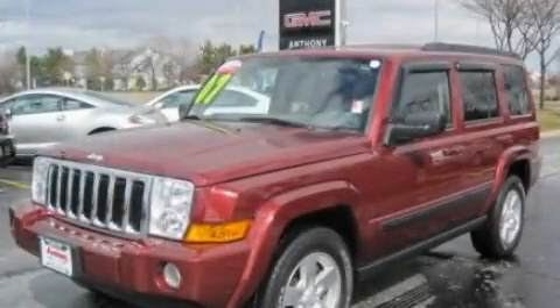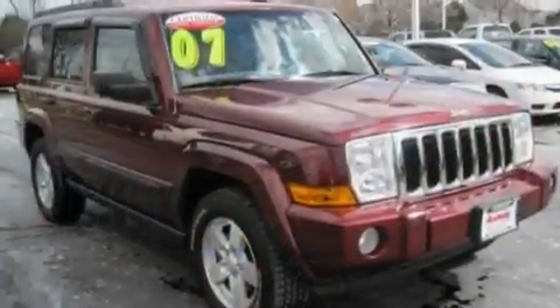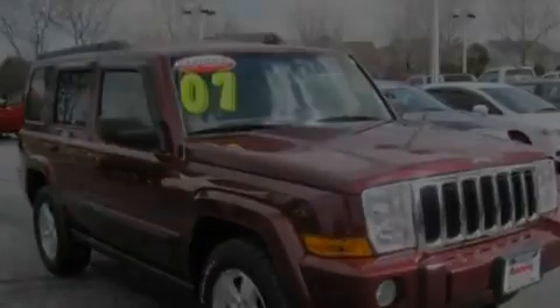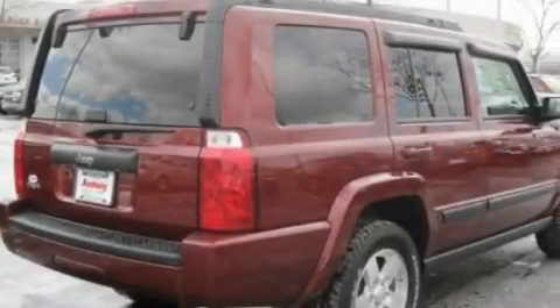This is a 2007 Jeep Commander, a vehicle with safety, comfort, and space. It features a 3.7-liter six-cylinder engine and an automatic transmission.